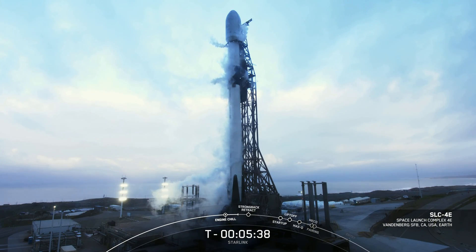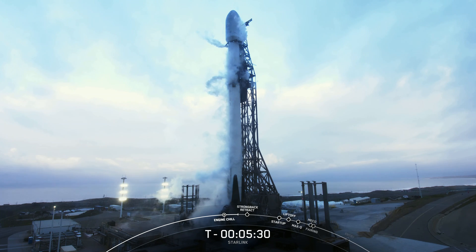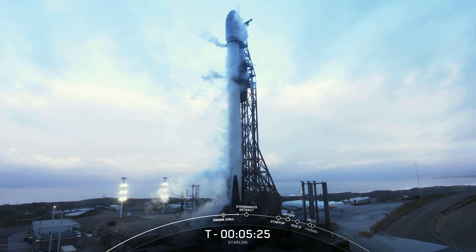Good morning, everyone. My name is Shiva, and I'm a space operations engineer here at SpaceX, and I'll be your host for today's Starlink mission. This marks SpaceX's fifth launch of the year, our 204th of all time, and our first for the year from Vandenberg Air Force Base, which you can see on your screen.